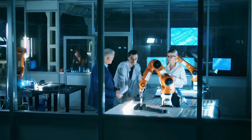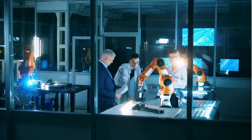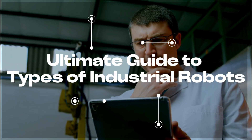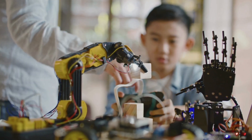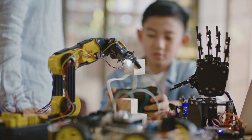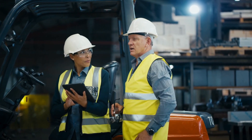Welcome back to the robotstrader.com channel, your go-to source for everything used robotics and automation. Today we're going back to the basics with the ultimate guide to the different types of industrial robots. Whether you're a seasoned pro in the industry or just starting your automation journey, understanding the different types of industrial robots is key to setting yourself up for success.